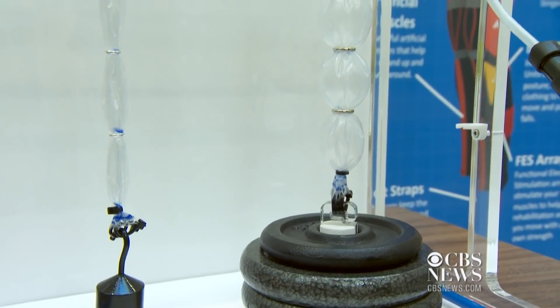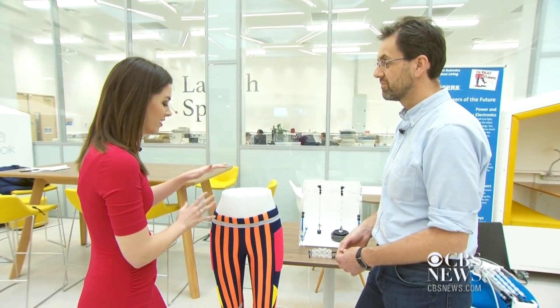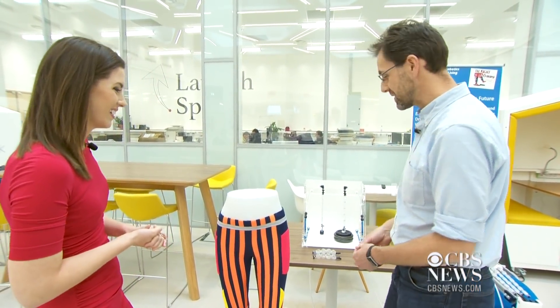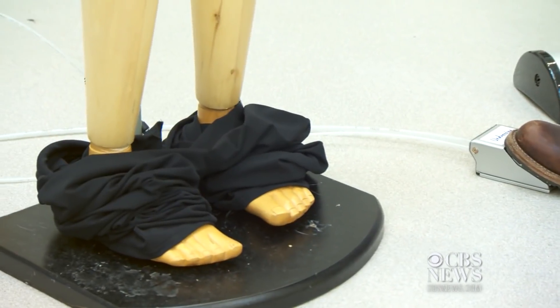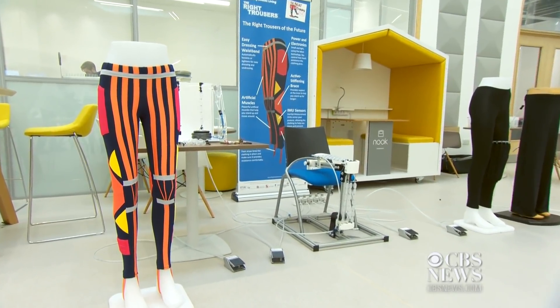Researchers say the pants can boost leg strength and mobility by 10%. "So this is a $2 million pair of pants." "I think maybe these are some of the most expensive pants in the world." But the price is expected to drop quickly. "Our goal is to make these within about 7 to 10 years cheap enough that the average person could go into a store and buy them." That means Chilcott could be wearing them by the year 2025.